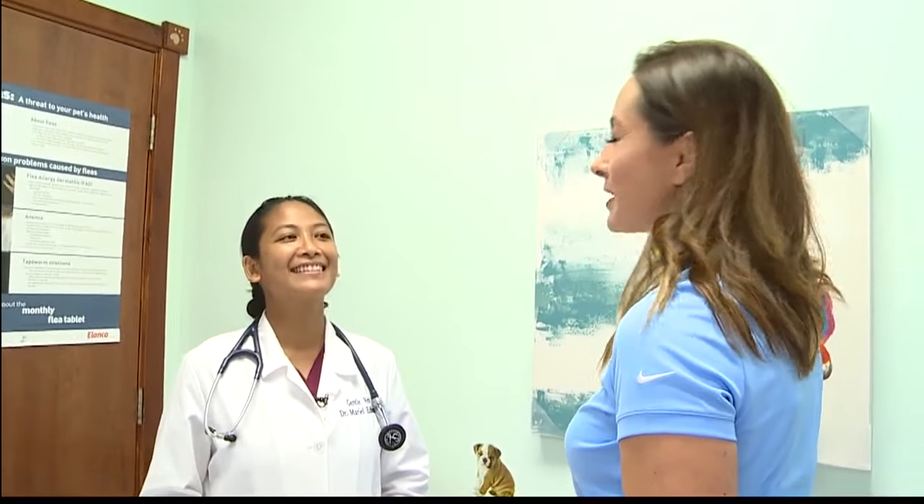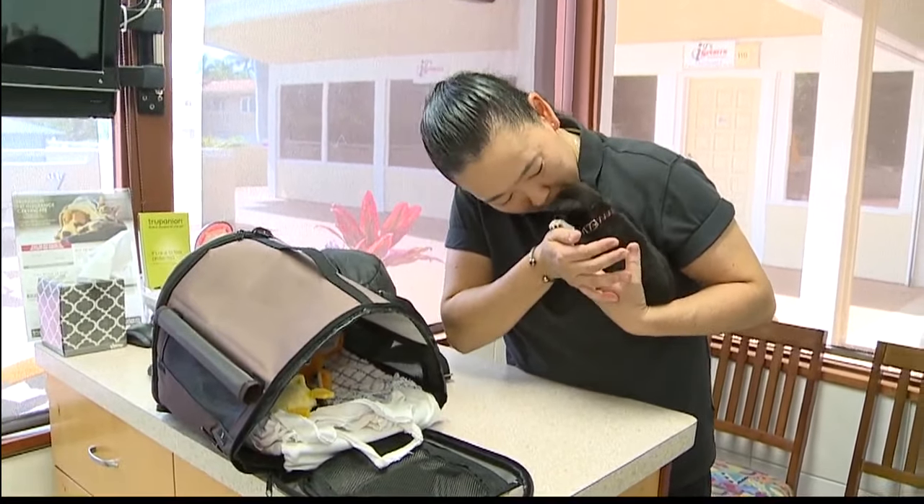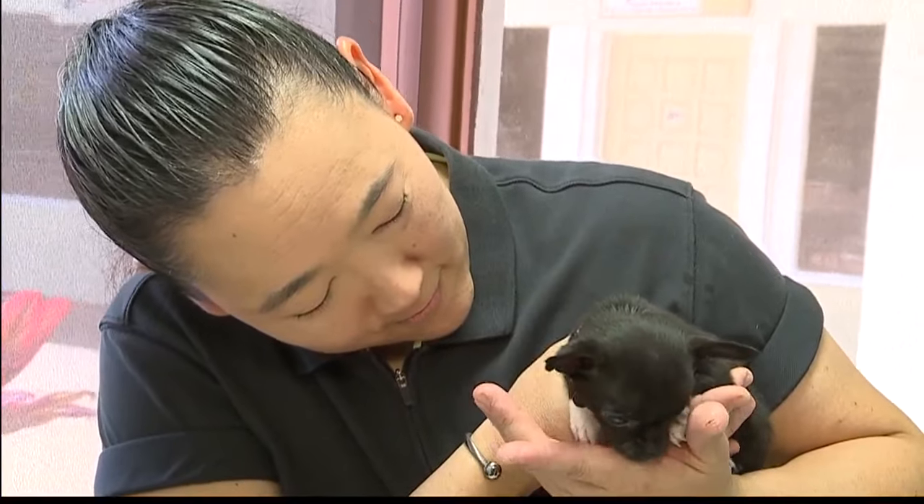Now you guys are a fear-free practice. Can you explain to our viewers what that means? The fear-free practice has been promoted and it's a new generation of approach to handling our pet visits. The aim of the protocol is to reduce the fear, anxiety, and stress of every pet visit and make it a positive experience.